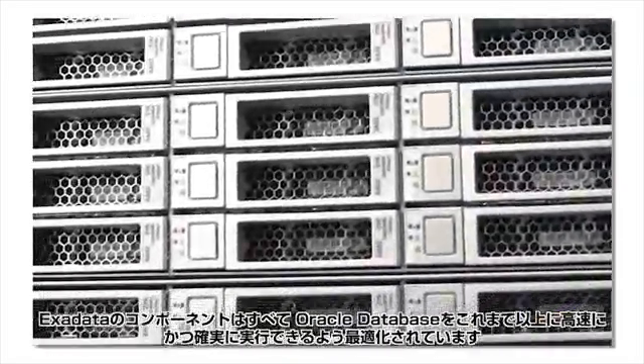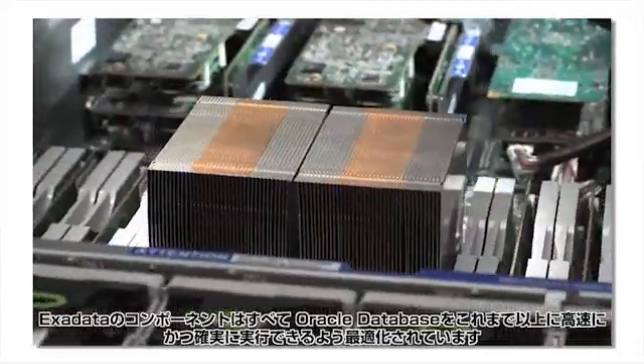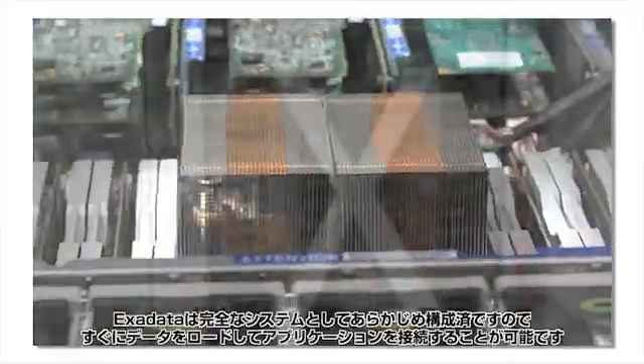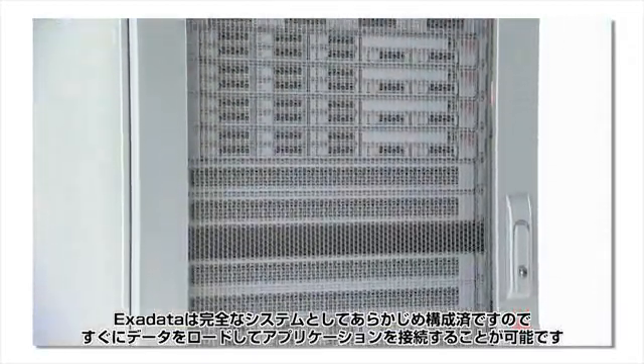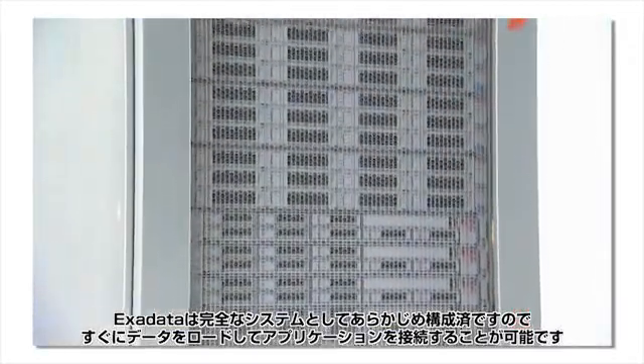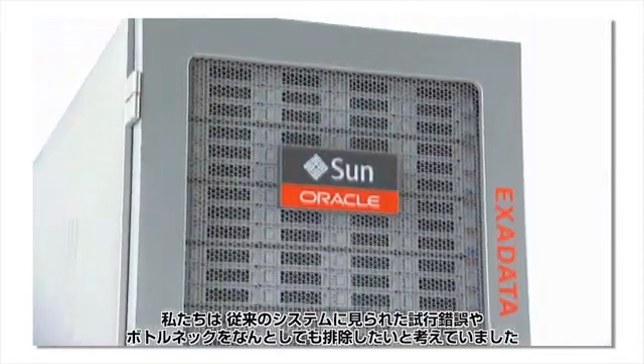Every component has been optimized to run the Oracle database faster and more reliably than ever before. Exadata comes pre-configured as a complete system, ready to load data and connect applications. We were determined to eliminate the trial and error and bottlenecks of traditional systems.